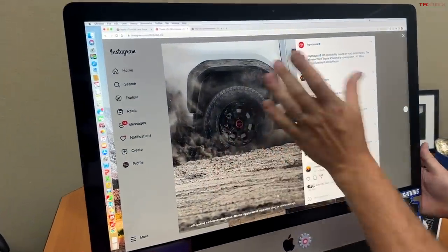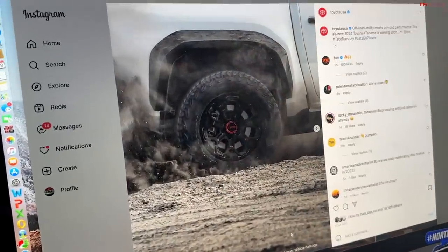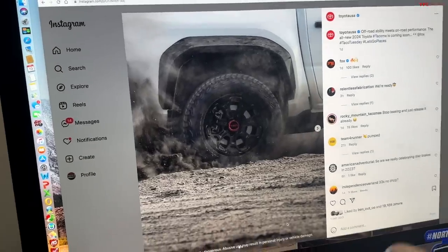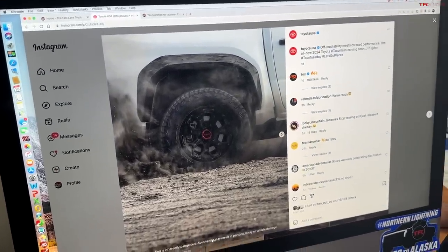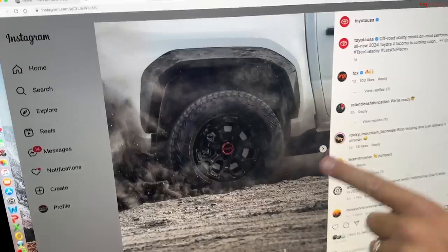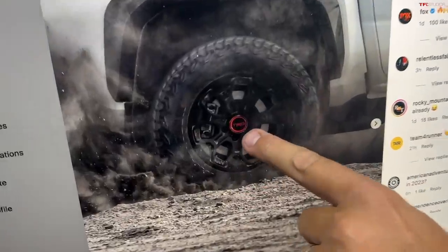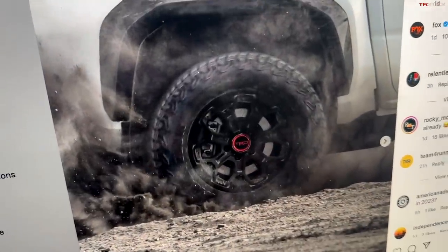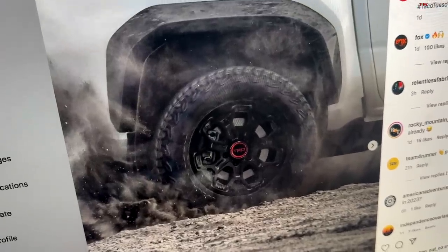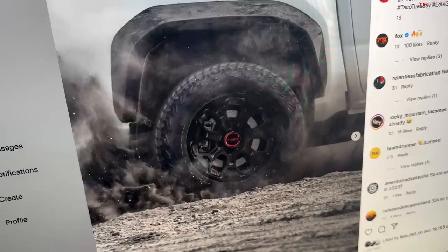We have a shot of the rear section — the bed line. This is from the Toyota USA Instagram. And it's showing the rear wheel. There's a red TRD badge. So that means it's either a TRD Off-Road or a TRD Pro. It could be a Pro.